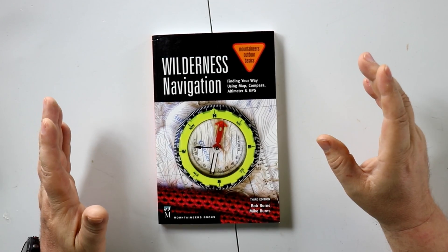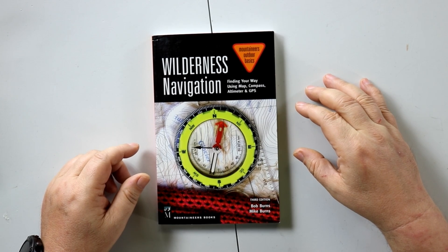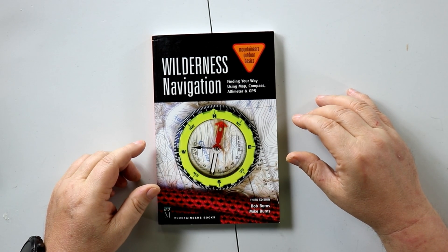Here's a book review on wilderness navigation. If you don't know how to use a compass, I really suggest you start doing some YouTube lookup, print some stuff, and get out and practice.